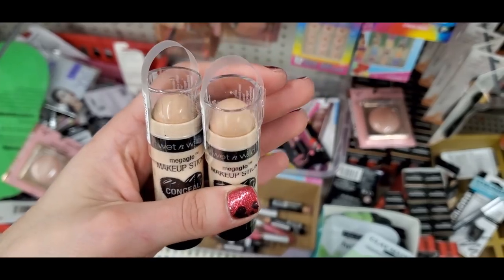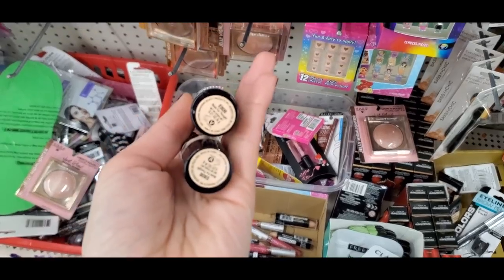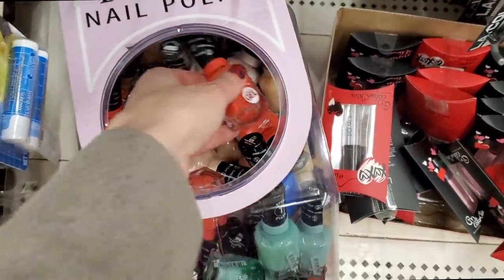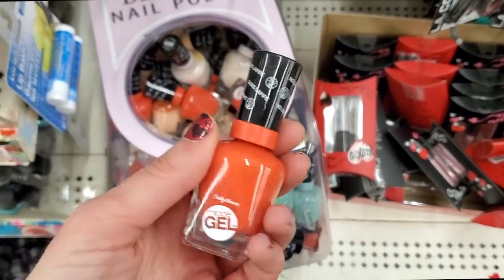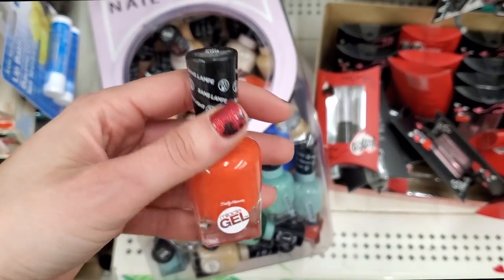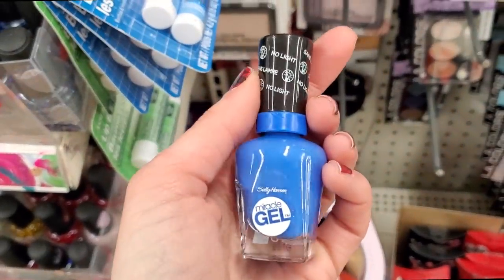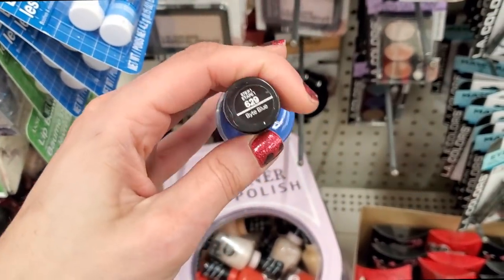The Wet and Wild concealer makeup stick — they have a contour and a highlighter version. Sally Hansen nail polishes are now at Dollar Tree in little containers! This is their Miracle Gel — not an actual cure gel, just regular polish with a gel-look finish. I loved a blue shade and mint, which is always a classic.